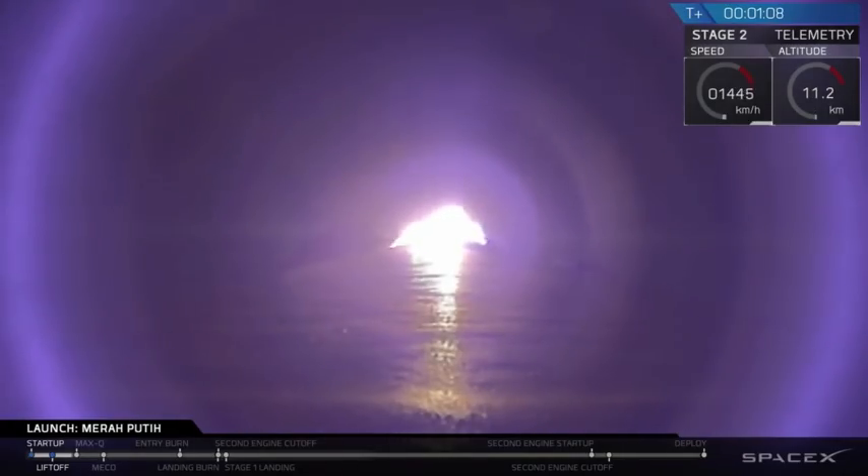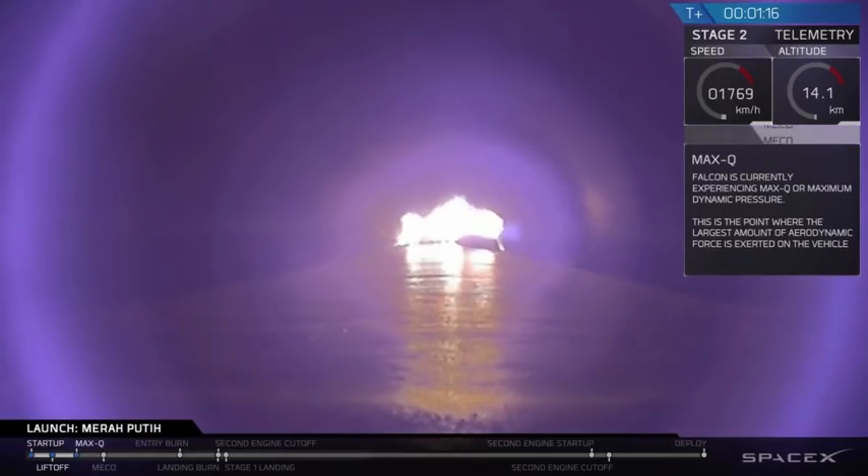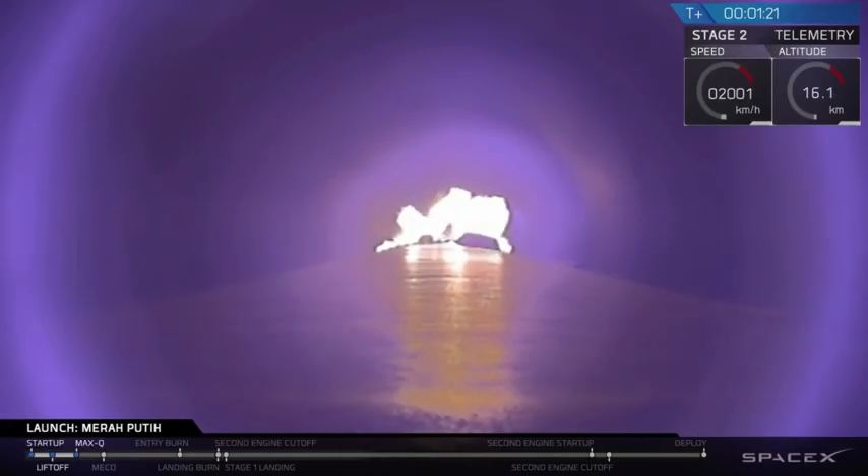We are one minute and seven seconds into flight, and as you can see, Falcon 9 has successfully lifted off. Coming up next, you'll hear Max-Q — the vehicle is experiencing maximum dynamic pressure. That's the point at which the stresses on the Falcon 9 are highest than they are at any other point during the flight.